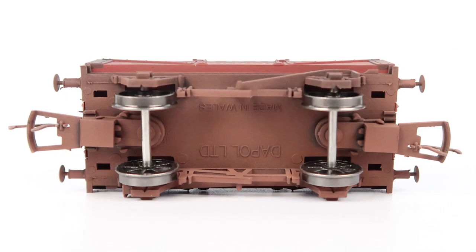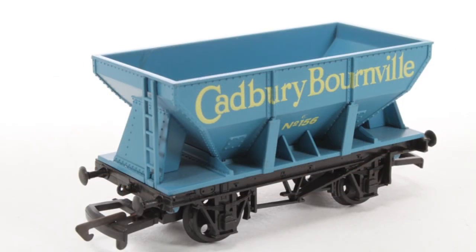Similar to Hornby it comes with a version of the smaller tension lock coupling which self-centres. Although I tried to do a bit of shunting with these and it could be a real struggle to get the couplings to align and connect. Just like the Hornby model it has metal wheels and the whole model weighs in at around 29 grams — slightly heavier than the Hornby version despite having two fewer planks. It's worth noting that Dapol also make a pale blue hopper wagon with Cadbury branding and apparently some time ago they also produced a yellow version similar to the Hornby one we've just looked at.